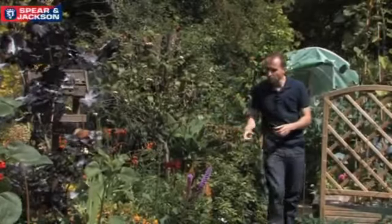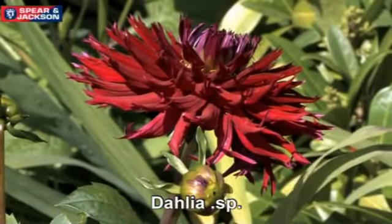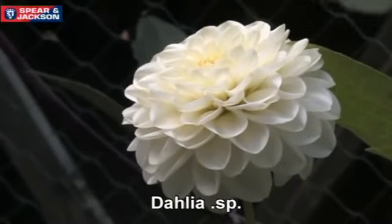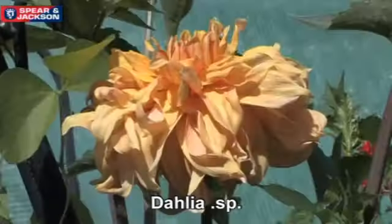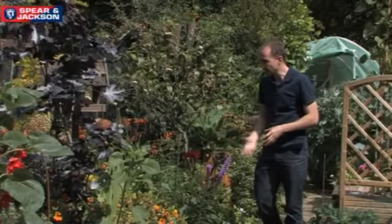As we move down the border we've got loads of dahlias in various different colours and they'll go on flowering and flowering as long as you keep taking off the dead heads. You leave those in the ground until the first frosts come and then as they get blackened by the frost you can cut them back.